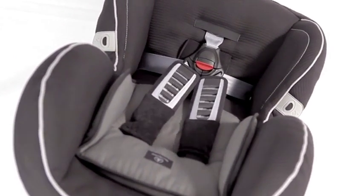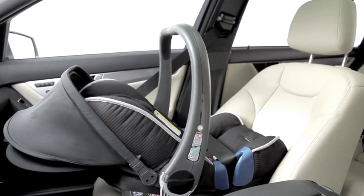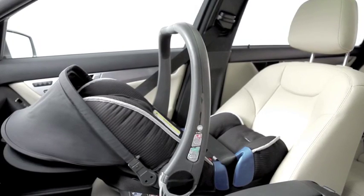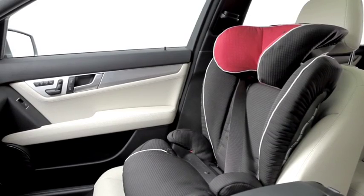In addition to the standard color, limited black, all child seats are available in Daimler Square Anthracite. As well as the standard headrest cover in black, it is also optionally available in the colors chilly red and flannel grey.